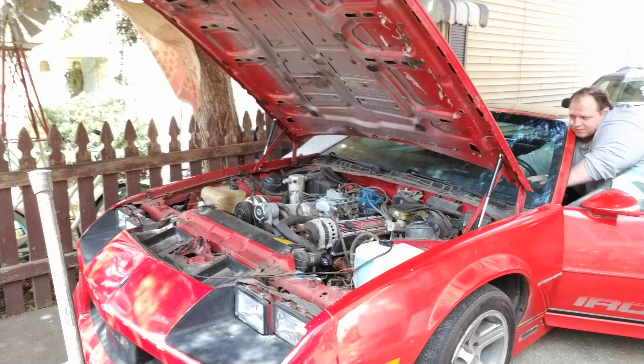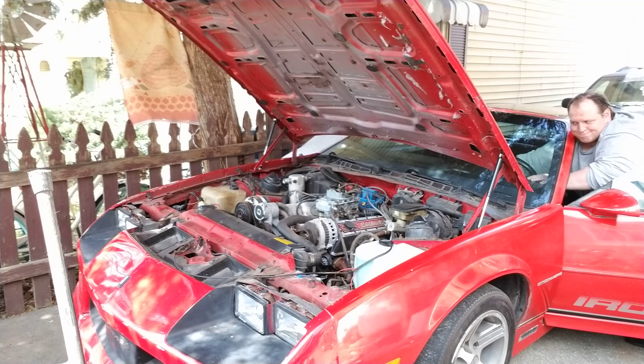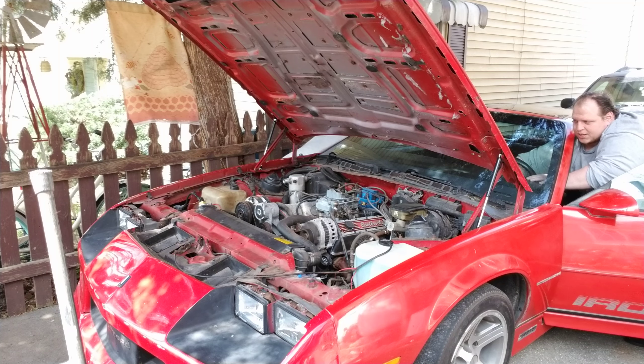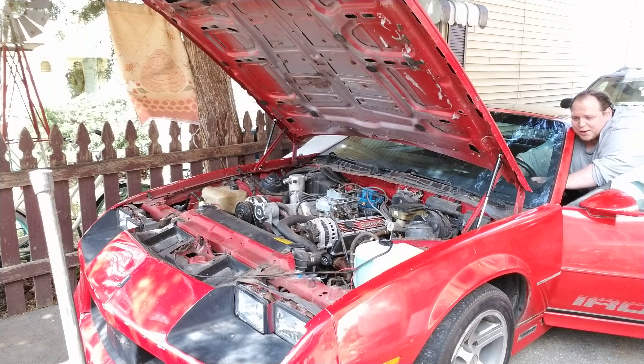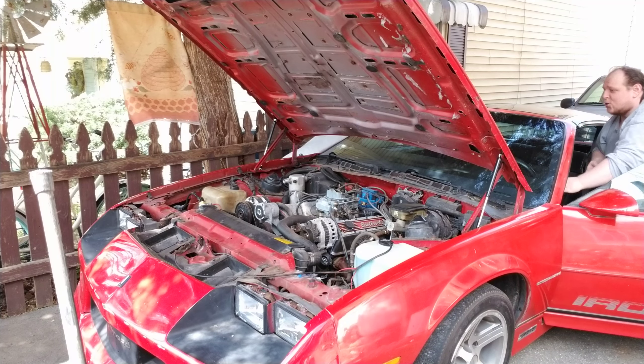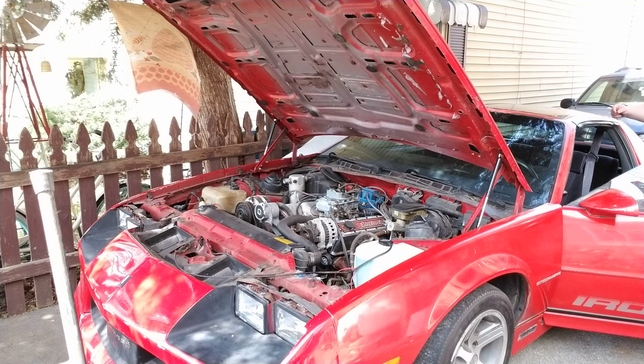I don't think she's gonna start today. Nope, not today. Well, that was a total fail — I really don't care. Anyway, let me go over to the back of the car and show you more.